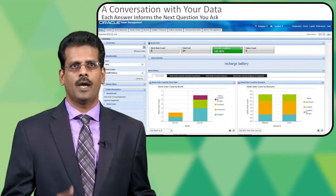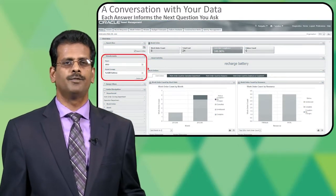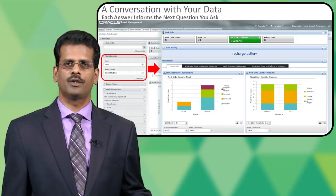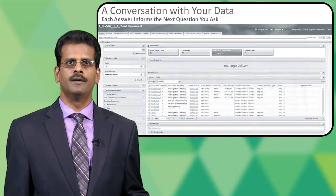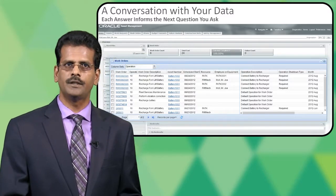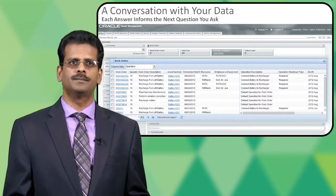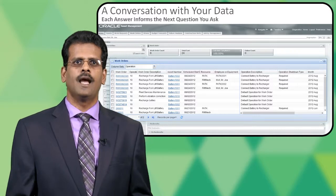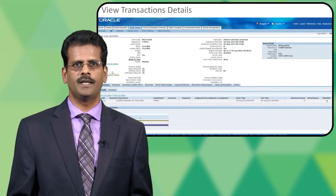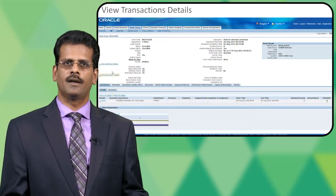Each conversation you have with your data helps you ask the next question. You have a set of filters which allow you to narrow down the results based on your filter condition. There is a result set table which presents a summary of all the work order information you need. And from here, if you want to take an action, it's straightforward to click on the link and have seamless navigation into the transaction page to update or add the required information.